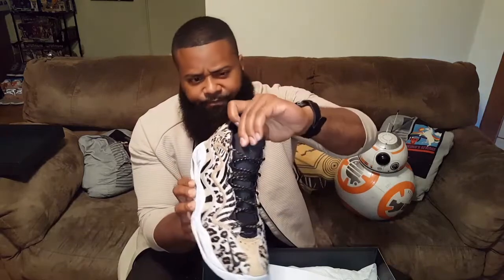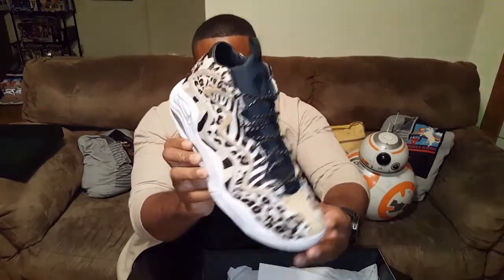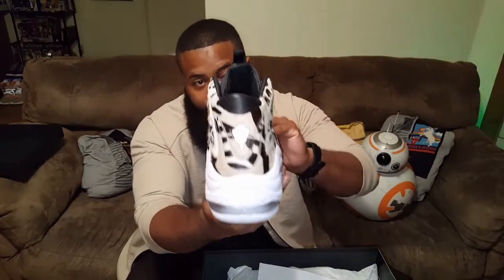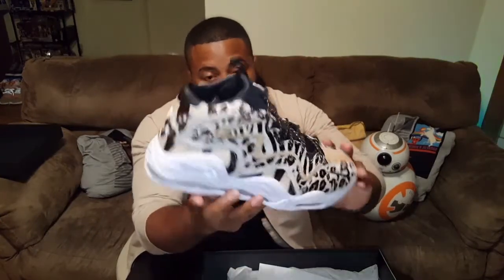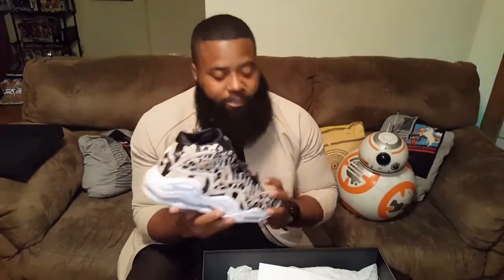As you can see, it comes with the Kith logo on the tongue, as well as the Kith logo in the rear. Overall, this shoe was just extremely well executed, and it had the storyline that had been lacking from Nike Basketball for so long.